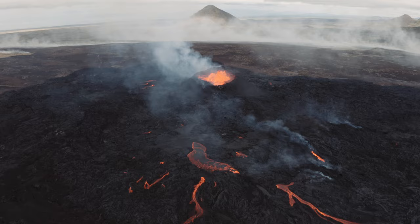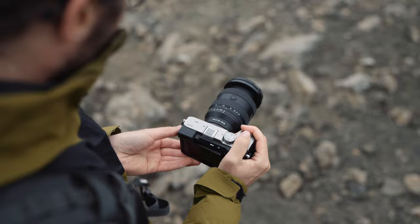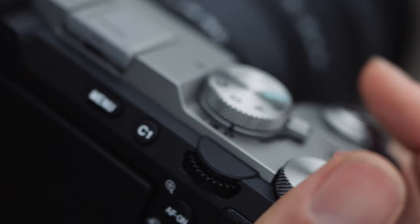This is the new A7CR! I brought the Sony A7CR to Iceland a few weeks ago, and it turned out to be my new favorite travel camera.